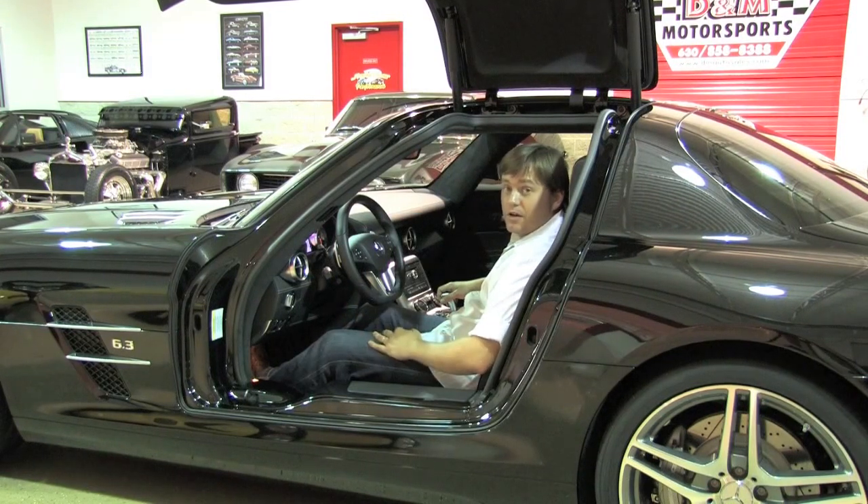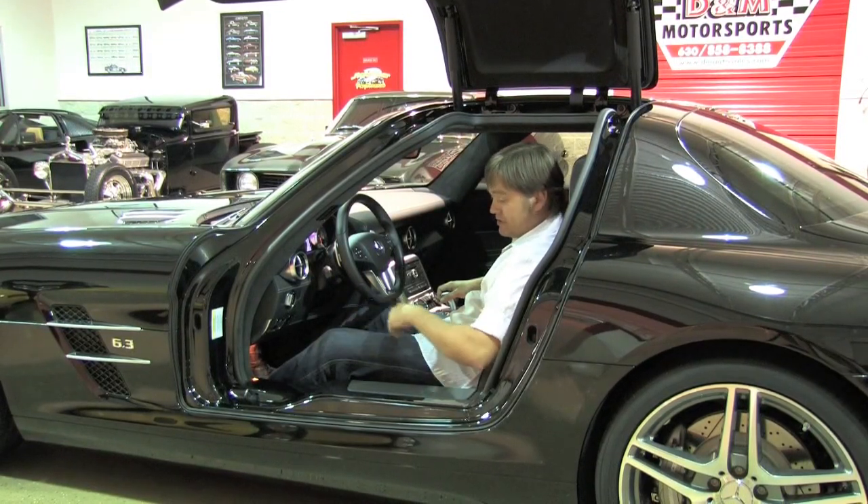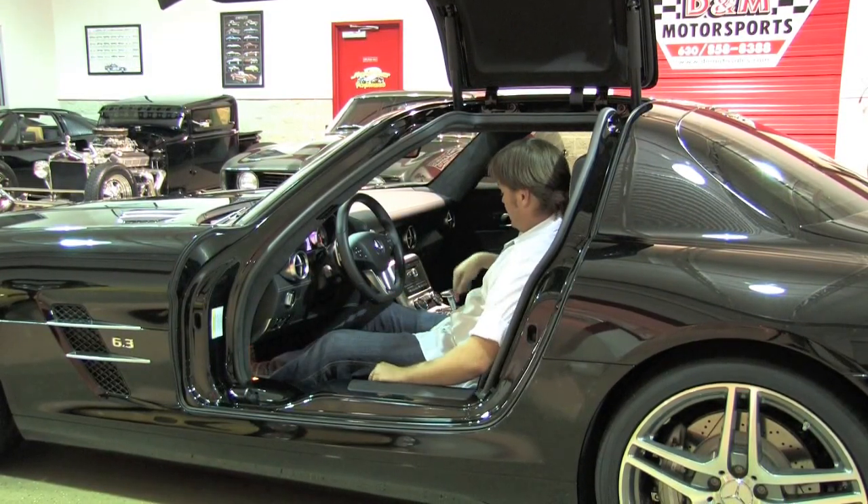Since it's equipped with keyless go, in order to start it all I really have to do is put my foot on the brake, have the key in my pocket, and hit the engine start button.